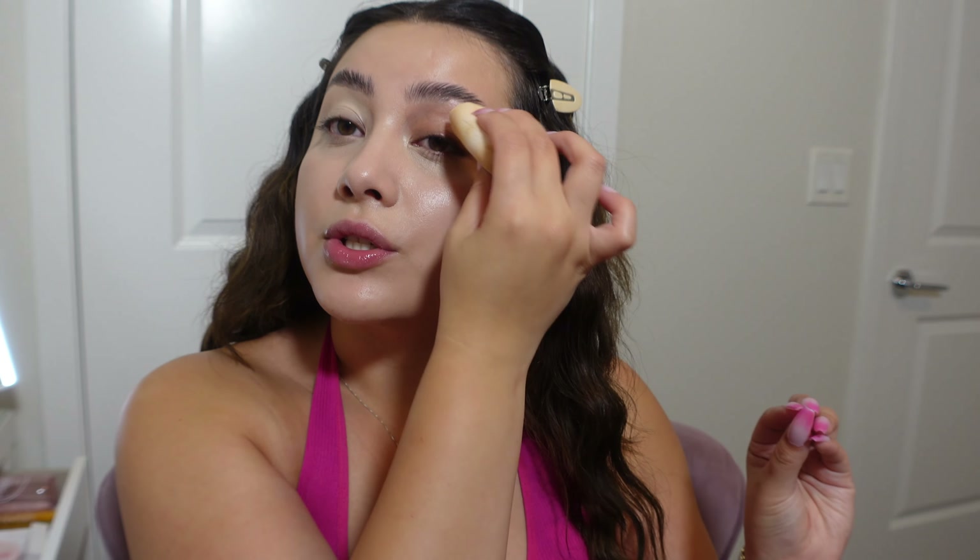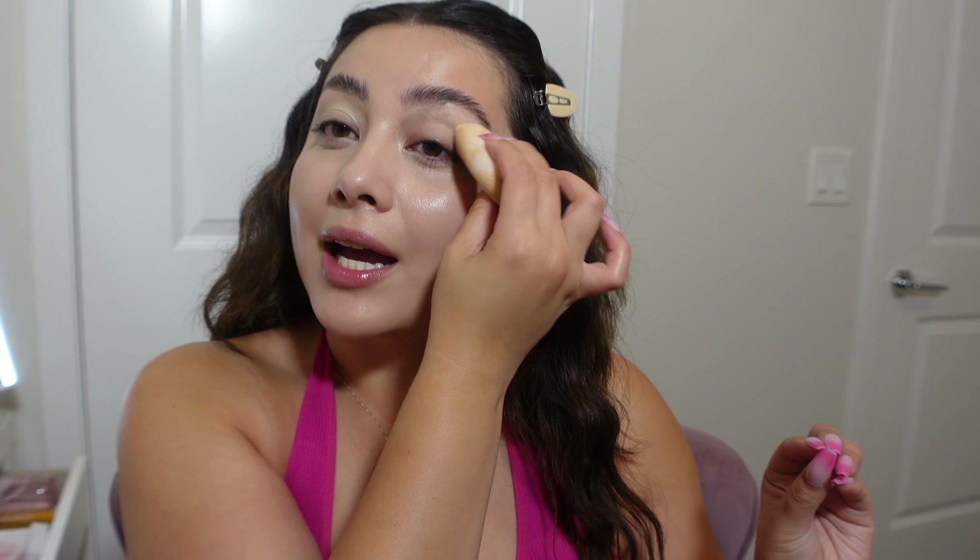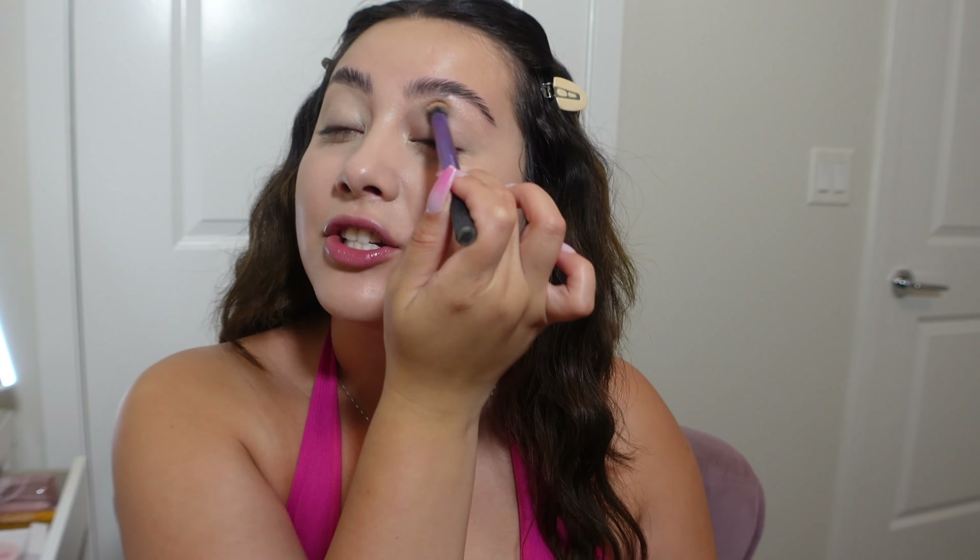I'm also going to put a little bit of concealer on my eyes just to give it a little coverage because I think I'm going to do a tiny bit of eyeshadow. Like a baby pink shimmer on the eyes — I feel like it would look super monochromatic and so good. This is definitely a more minimal look but a little shimmer on the eyes would just elevate it.